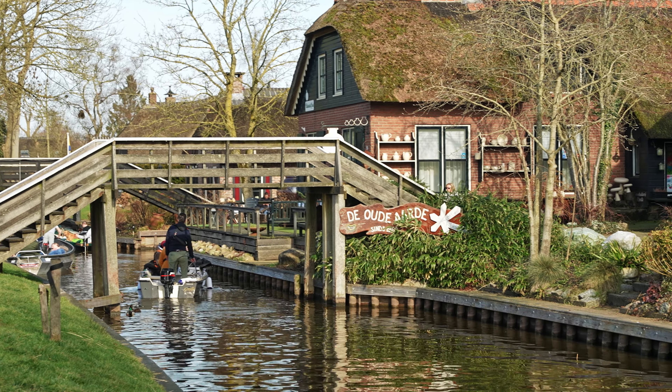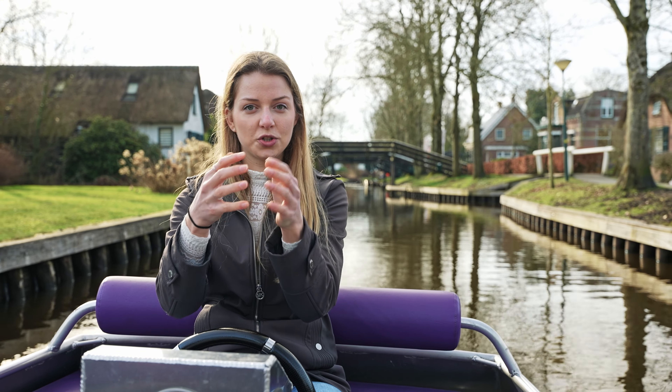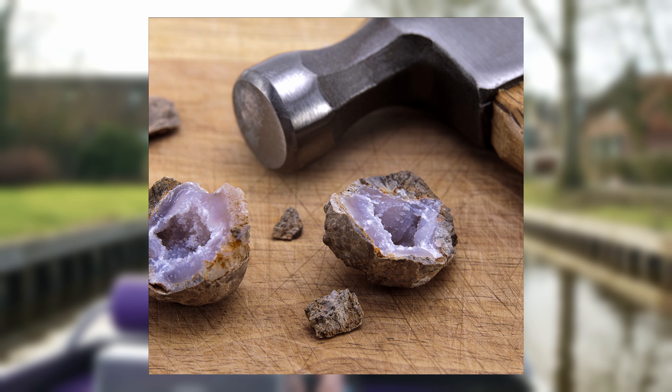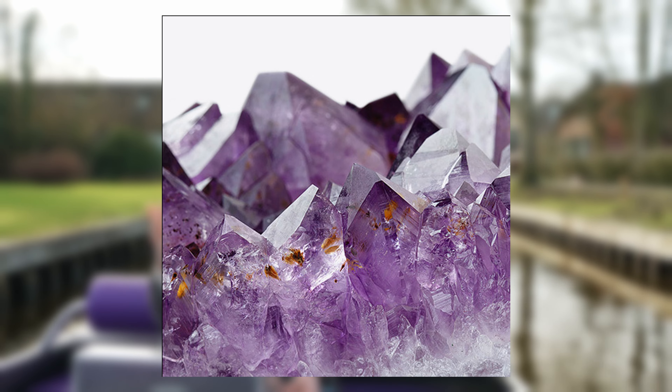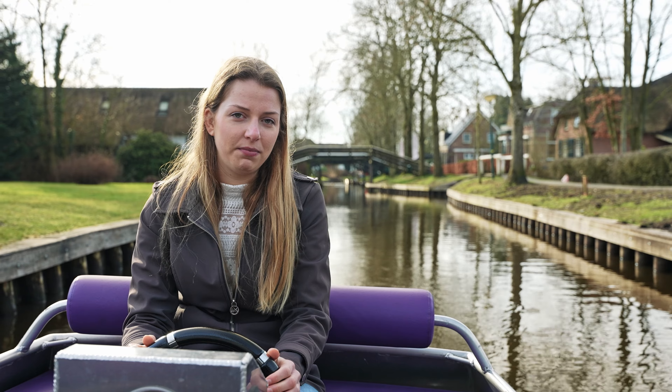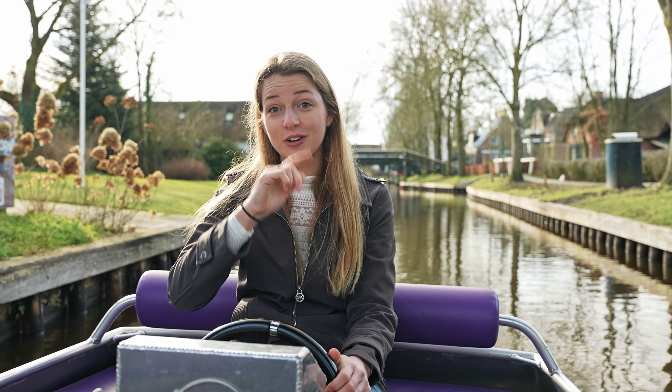When I was really young we came here almost every summer. The one thing I do remember from Giethoorn is a museum called 'The Old Earth.' It's really cool — you can buy a stone, just a rock, and crack it open. If you're really lucky there's something beautiful inside that almost looks like diamond. Most of them were just blue inside, but one time my brother got a really super pretty one. The museum even asked to buy it from him, but he kept it.